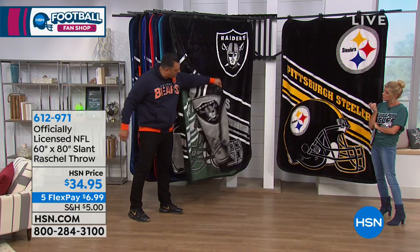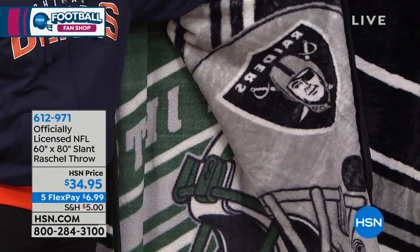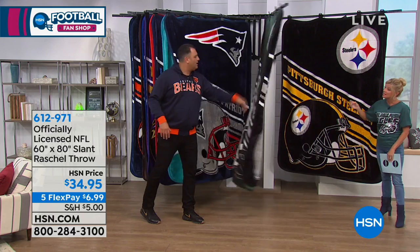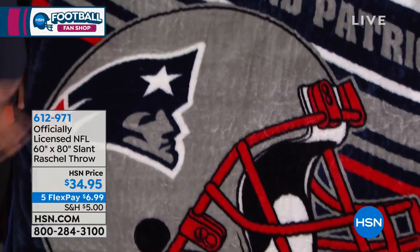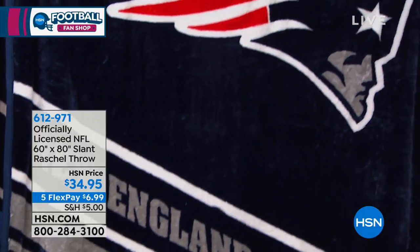It is on both sides. It's such a thick throw, but the color seeps through on both ends and it won't ever run, it won't ever leak through, it will never fade. You'll always get it as nice as this, no matter how many times you wash it. The helmet, the logos, everything's officially licensed by the NFL — that's our stamp.